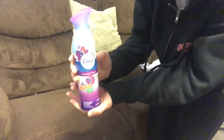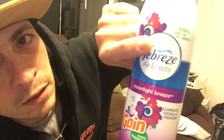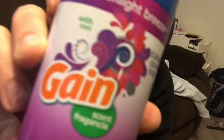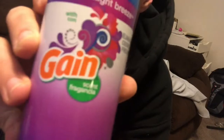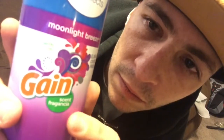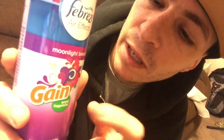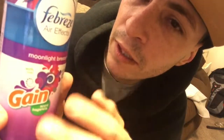Look at that — that is Moonlight Breeze. Moonlight — I like that little swishy line. Air Effects. It is a good-looking bottle. It says 'Gain a scent fragrance' — yeah, I think that's trying to say they've mixed in some kind of Latin or Spanish-inspired fragrances in here.